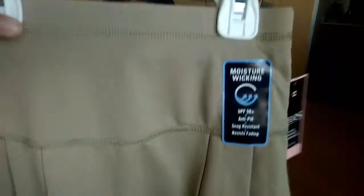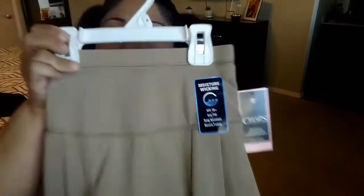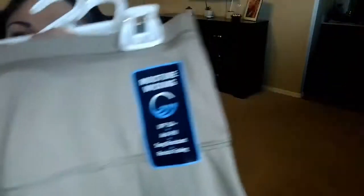For my daughter at Kohl's I also got her a skirt for school. It's khaki and pleated. I got it purposely because it has no zipper — she's going to be in pre-K and it'll be hard for her to pull it up and down. It's from Chaps Girls, originally $24. It says moisture wicking, UPF 50, anti-pill, and snag and fade resistant, so supposedly really good quality.